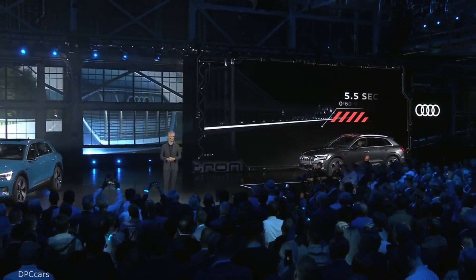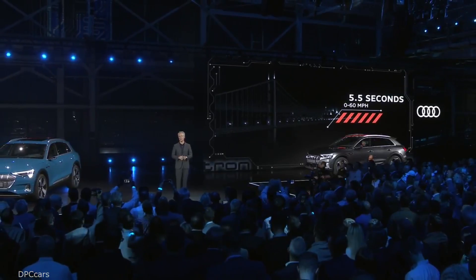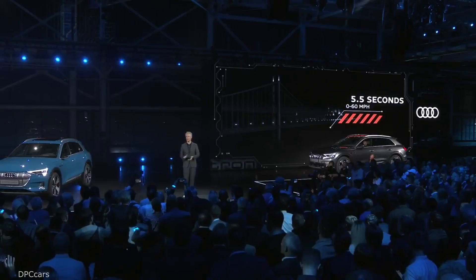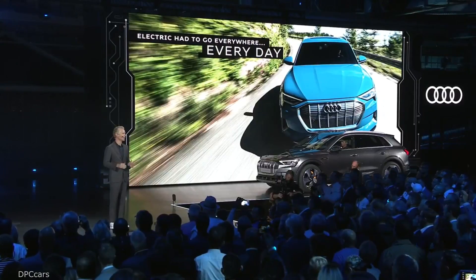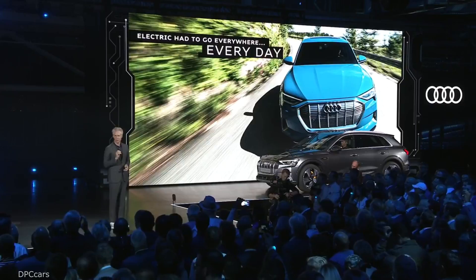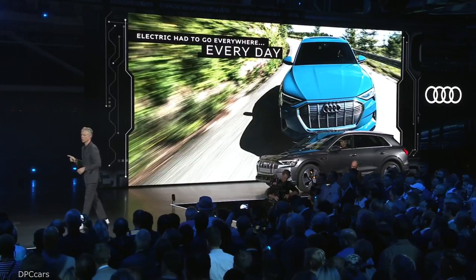In boost mode, that means acceleration from zero to 60 miles per hour in 5.5 seconds, in almost complete silence. This unique quattro system actually performs with the same driving dynamics as some of the sportiest Audi models on the road today. It may sound different, it may feel different, but rest assured your 100 percent electric driving experience will be 100 percent Audi. Before electric could truly go Audi, electric had to go everywhere, every day — and that's precisely what electric has done, thanks to a few of our critical partners.